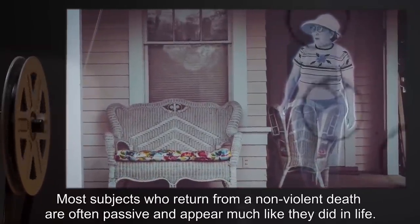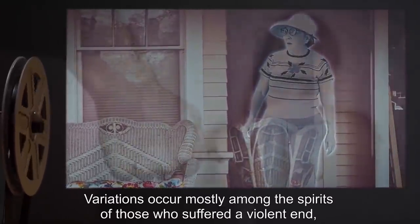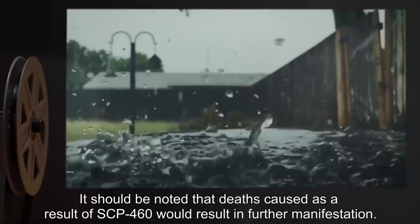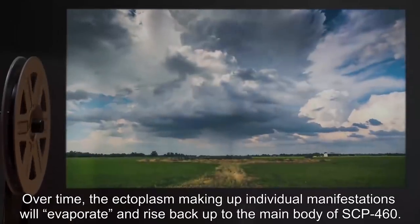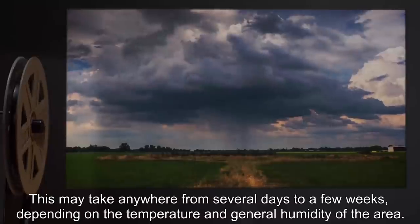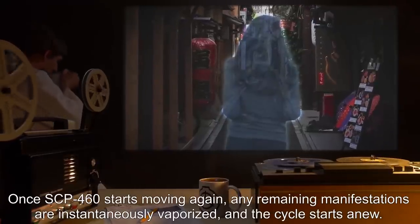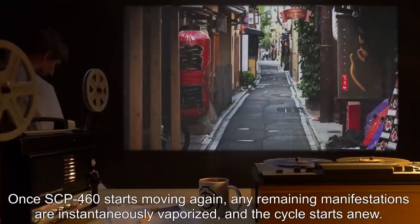Most subjects who return from a non-violent death are often passive and appear much like they did in life. Variations occur mostly among the spirits of those who suffered a violent end, with many victims of crimes such as murder and rape manifesting as ghostly avatars of justice. It should be noted that deaths caused as a result of SCP-460 would result in further manifestation. Over time, the ectoplasm making up individual manifestations will evaporate and rise back up to the main body of SCP-460. This may take anywhere from several days to a few weeks, depending on the temperature and general humidity of the area. Once SCP-460 starts moving again, any remaining manifestations are instantaneously vaporized, and the cycle starts anew.